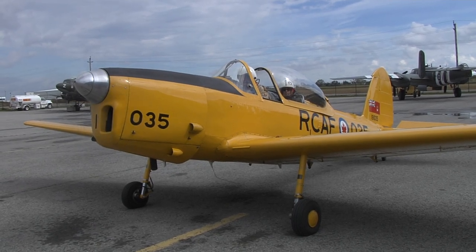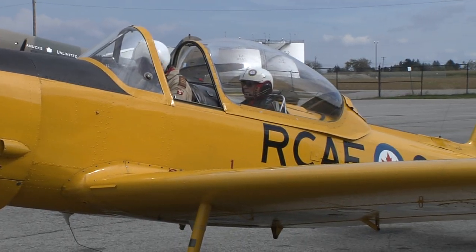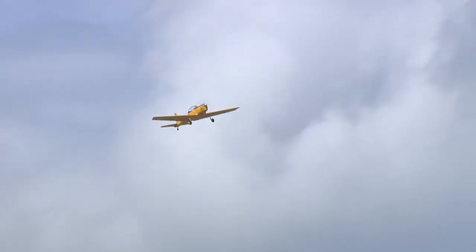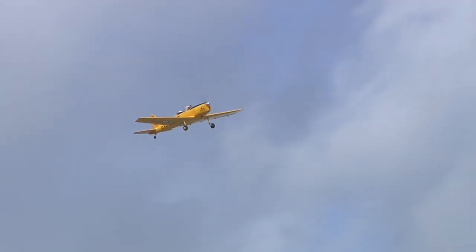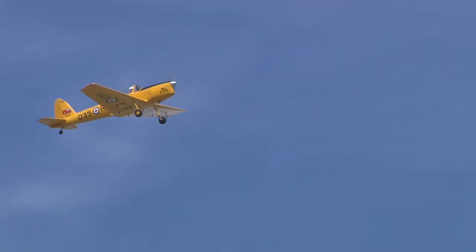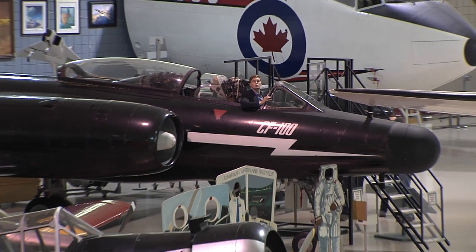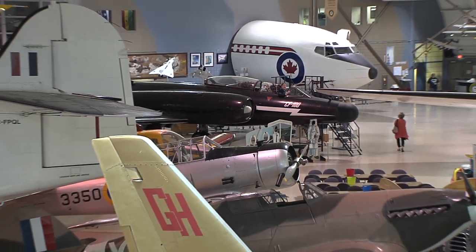You've likely seen them overhead — old steel feats of engineering from decades gone by. They cut through the clouds with that familiar heavy sound of combustion whipping around a propeller. They are symbols of Canada's military past. And this is where they live, in Hamilton at the Canadian Warplane Heritage Museum. The planes here are part of one of the world's greatest collections of war aircraft, and the finest in Canada.